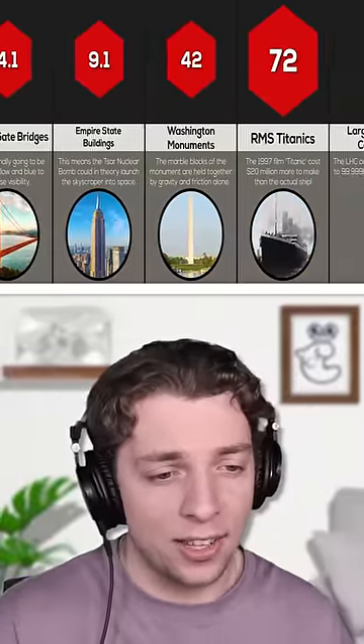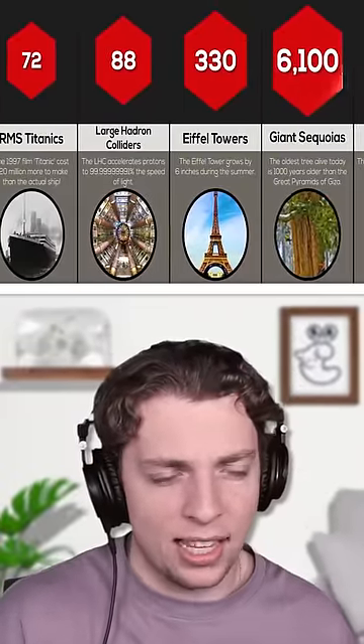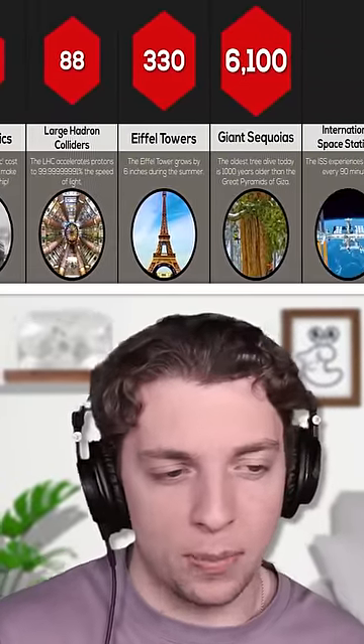72 Titanics, 330 Eiffel Towers, and 6,000 big trees. That might not be a good idea.